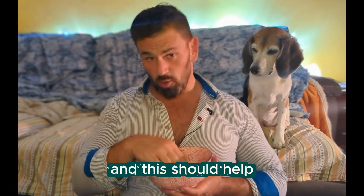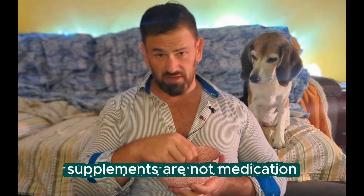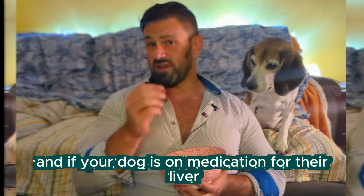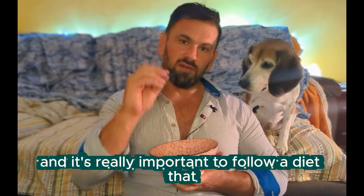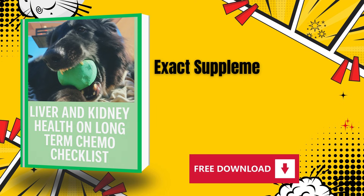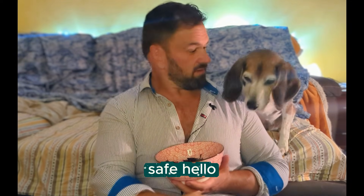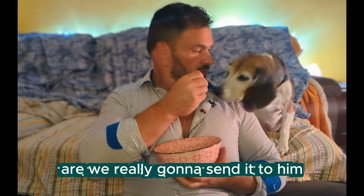Obviously, supplements are not medication — talk to your vet, because there may be medications your dog needs. If they're already on liver medication, make sure there are no conflicts between the supplements and the meds. It's also really important to follow a diet that supports liver health. There's a link in the first comment for a free guide on a liver health diet — just some tips to help you get started to keep your dog healthy, safe, and living longer.